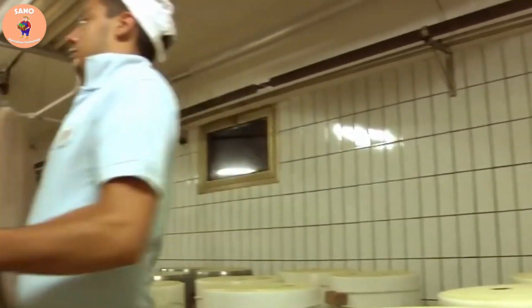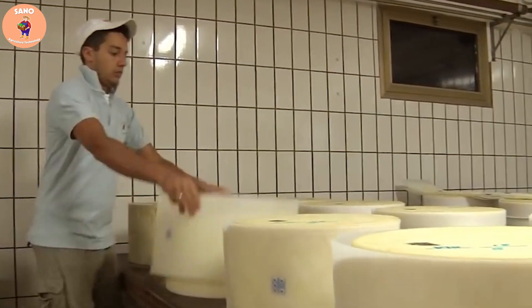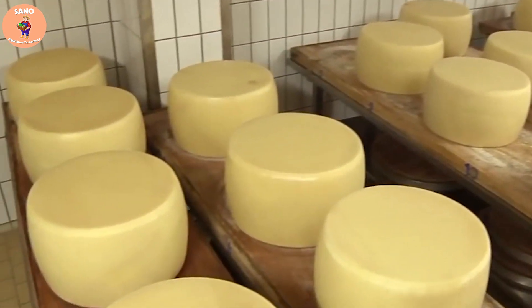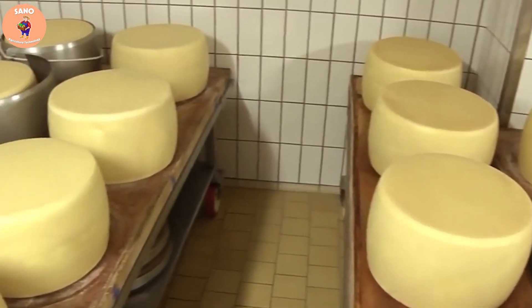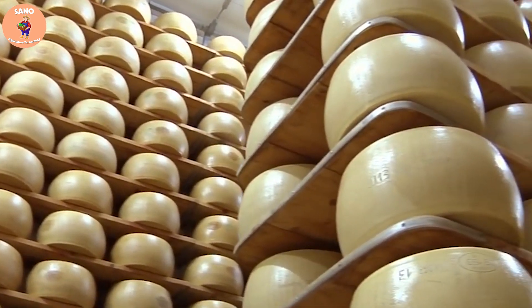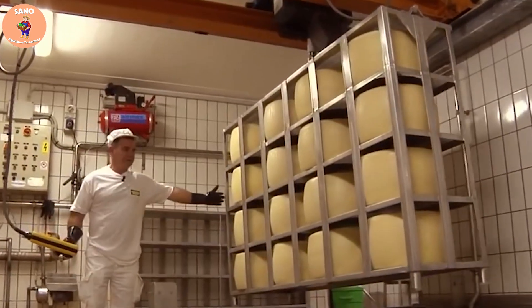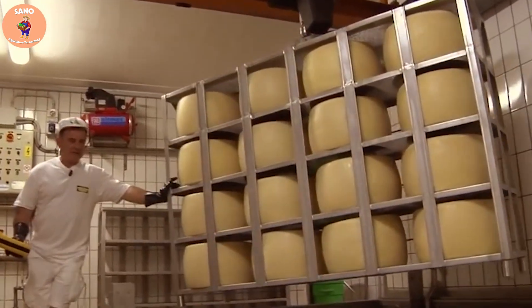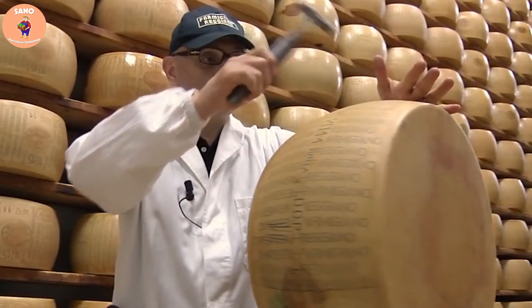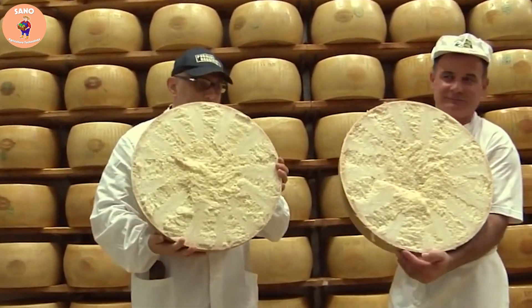Parmesan cheese needs to age for at least 12 months before it can be called Parmigiano-Reggiano. More premium varieties are typically aged for about 18 to 36 months or even longer. There are Parmesan wheels aged for up to 48 months, creating a special flavor and great firmness. During the aging process, wheels lose weight — from an initial 38 to 40 kg down to about 30 kg — demonstrating the degree of dehydration and how the cheese changes over time.